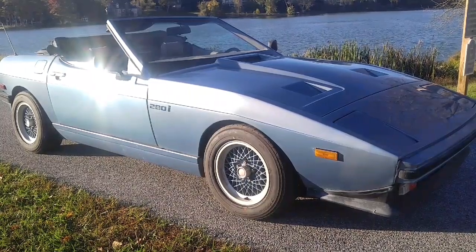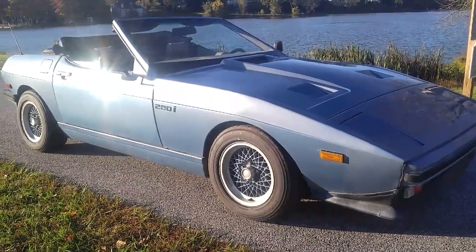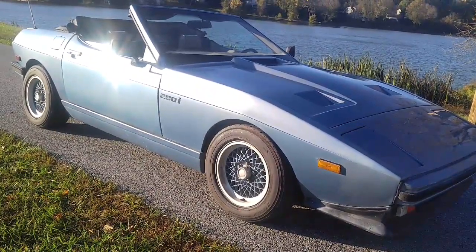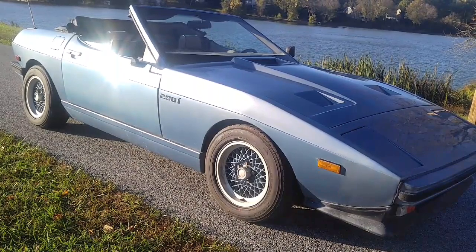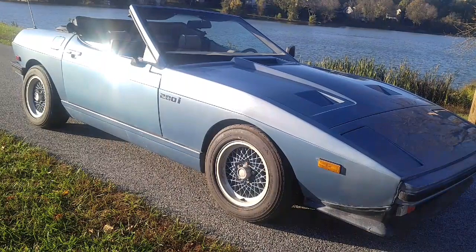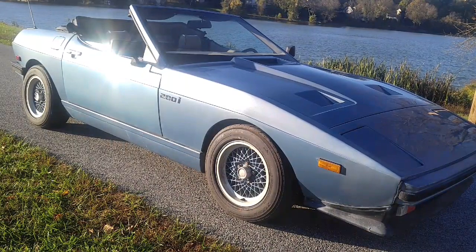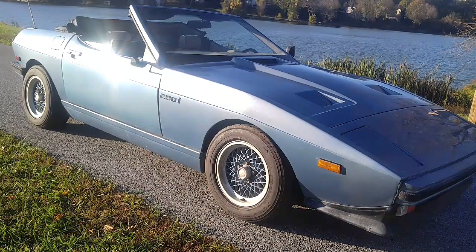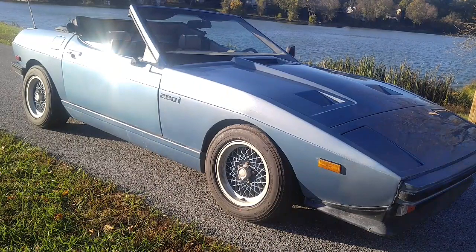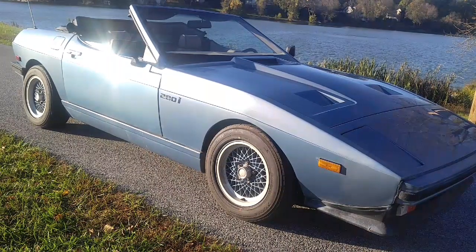Then in 1980 they came out with what's known as the Wedge Series. Initially it was called the Tasman, from 1980 to 1984. From 84 to 87 they changed the name to the 280i and also made some improvements. It initially came out as a two-seater coupe with a sort of hatchback, then they had a 2+2 coupe, and then came the 2C convertible, which is what this is.